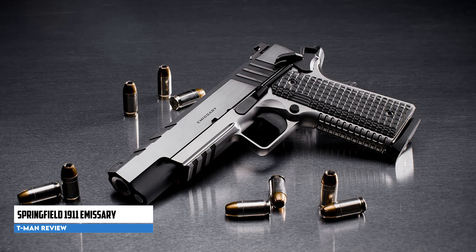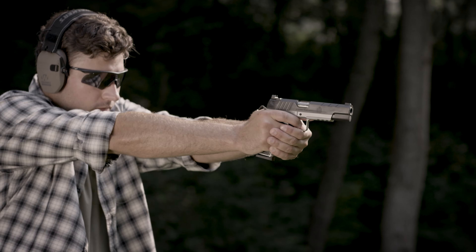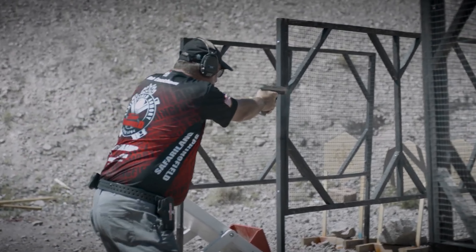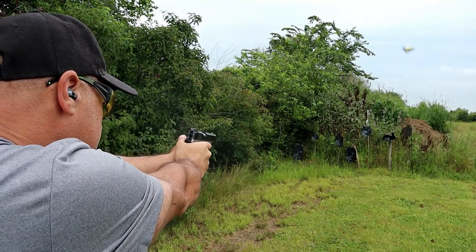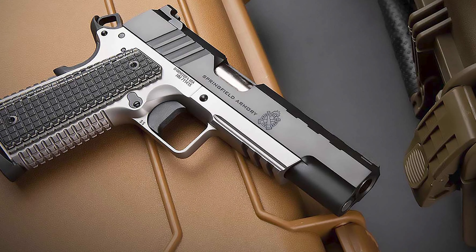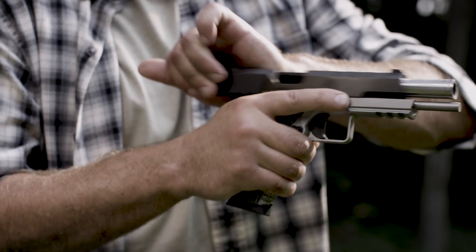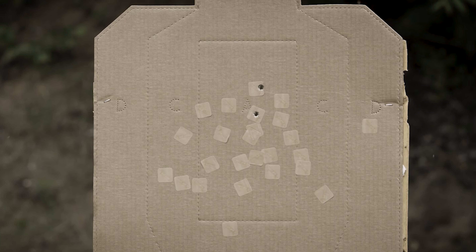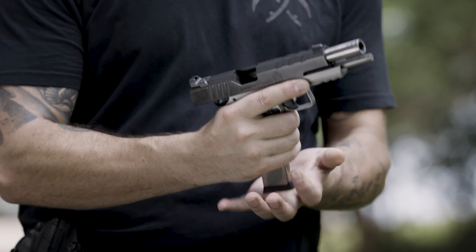Springfield 1911 Emissary. The Springfield 1911 Emissary has garnered praise within the shooting community for its blend of classic and contemporary design elements. This modern production 1911 handgun has received positive reviews for its performance and features, including praise for its accuracy and reliability, consistently achieving sub-3-inch five-shot group averages at 25 yards. The Emissary features one-sided fire controls, including an extended serrated thumb safety and slide stop. These controls adhere to the traditional design of the M1911 platform, providing familiarity for those experienced with this type of handgun.